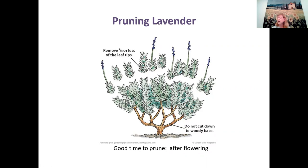Thumbelina is a good compact variety. There are just so many new dwarf lavenders available right now — it's a never-ending supply. Rashmi asked if all varieties are safe for dogs — I'm not an expert on that, but I've never heard of dogs getting sick from lavender.